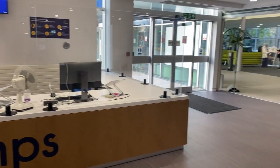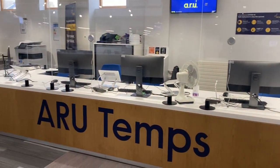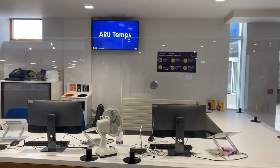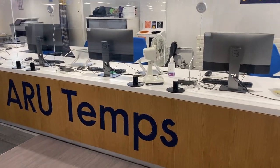This is the ARU Temps section right in the main building. This is where you will find all the temporary student jobs, placement queries, employability services, and everything related to your working life.